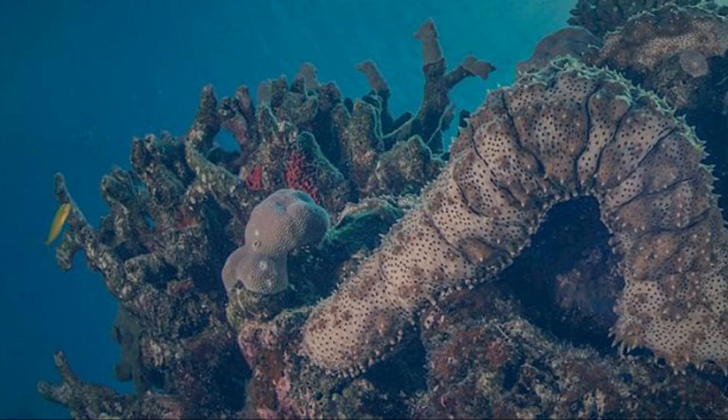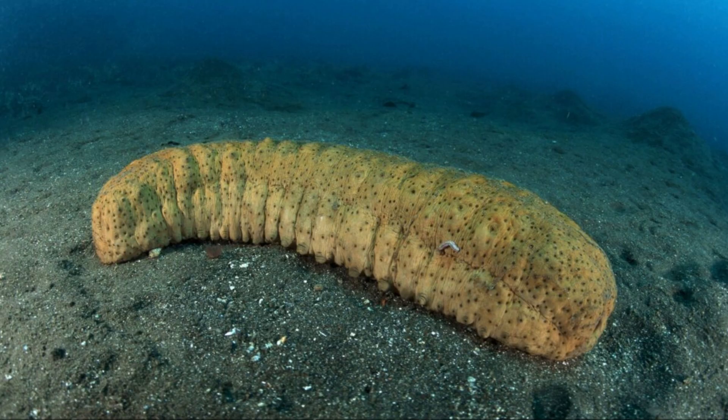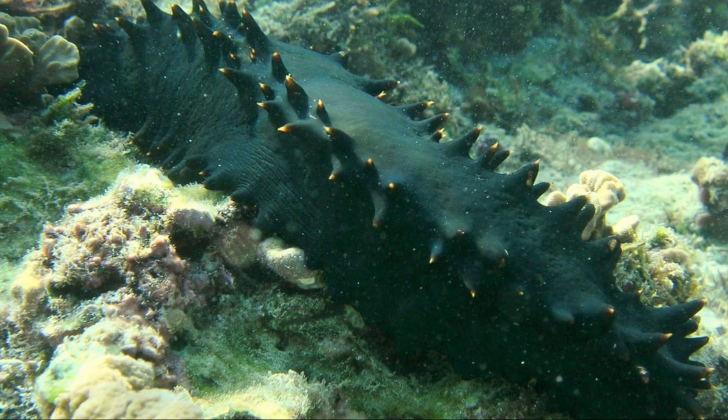A variety of shapes, sizes, and textures are available for sea cucumbers. They have five limbs arranged in a circular pattern, just like the rest of the echinoderm family.